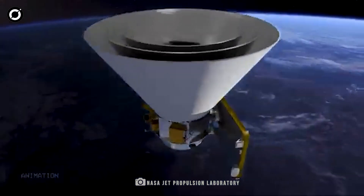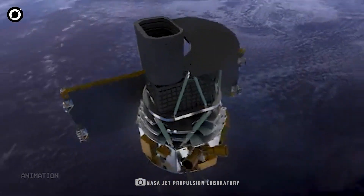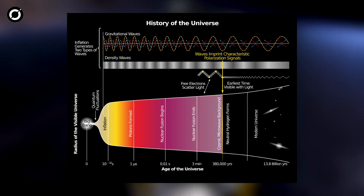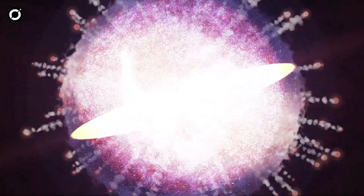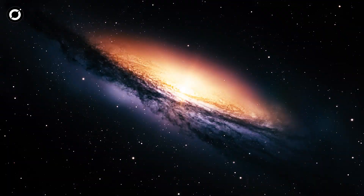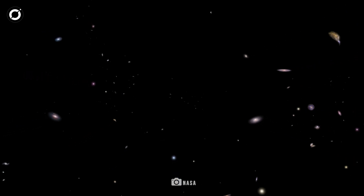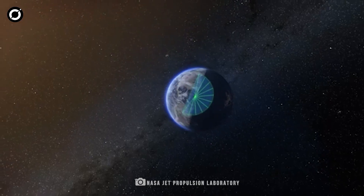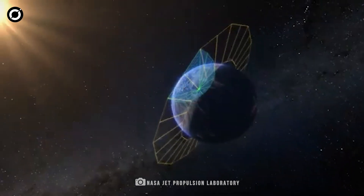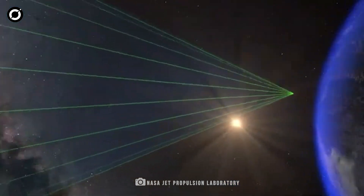One of the primary goals of SPHERE-X is to investigate cosmic inflation — the rapid expansion of the universe that took place a fraction of a second after the Big Bang. Scientists suggest that inflation shaped the structure of the universe, influencing the distribution of galaxies we see today. By mapping the large-scale structure of the universe in unprecedented detail, SPHERE-X will help researchers test different theories about how the cosmos evolved.